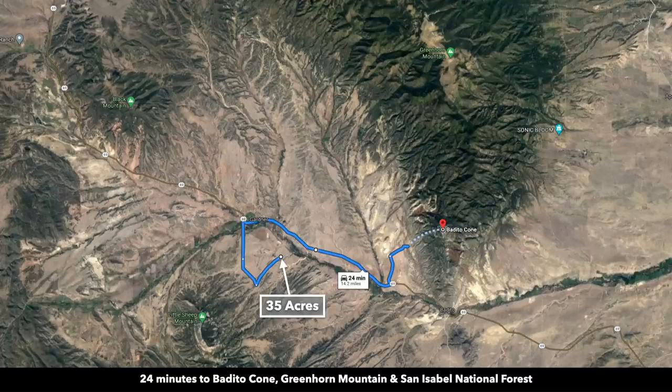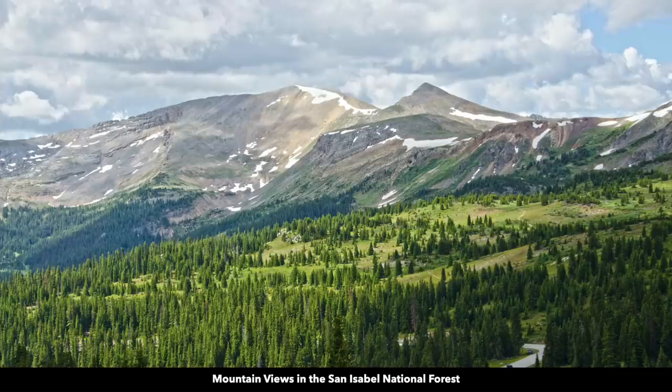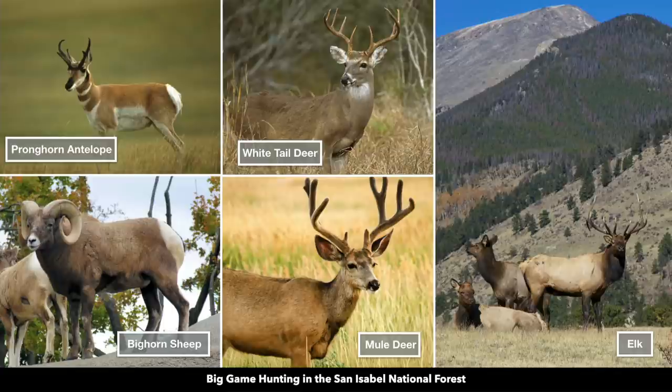You're about 15 miles from the Bedito Cone, which is at the southern portion of Greenhorn Mountain that we pointed out earlier, and on top of Greenhorn Mountain is the San Isabel National Forest. Incredibly beautiful area with diverse terrain and an abundance of wildlife.